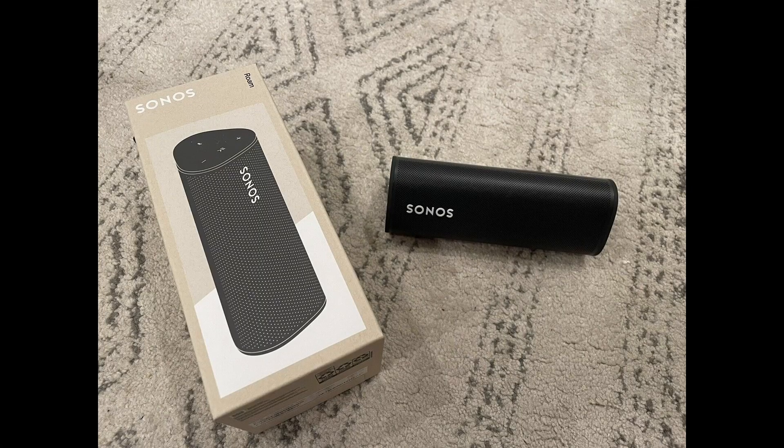The Sonos Roam is not just a speaker. It's also a smart assistant with built-in Amazon Alexa and Google Assistant. You can control your music, check the weather, set reminders, and more, all with just your voice.